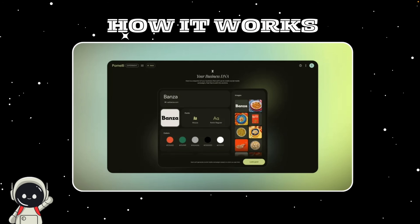So how does Pomelli actually work? The way it works is quite simple, and that's what makes it so appealing. It starts with something Google calls your business DNA. When you enter your website, Pomelli analyzes it to understand your brand. It picks up on your logo, colors, fonts, images, and the kind of language you use — essentially building a digital fingerprint of your business so it can generate ideas that feel like they come from you. This solves one of the biggest problems with AI tools: that generic, out-of-the-box feeling.